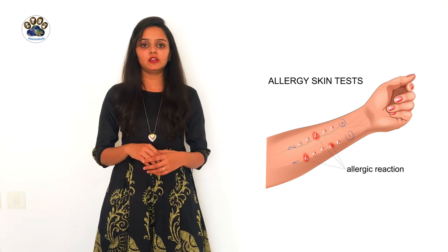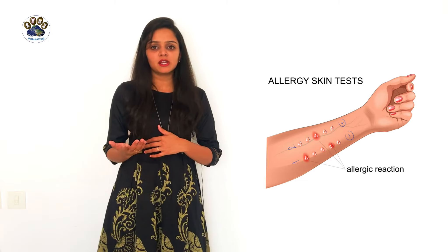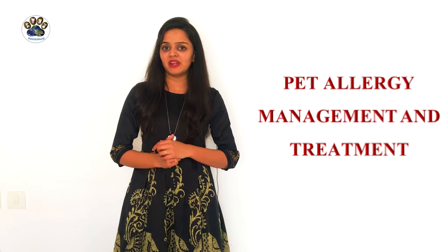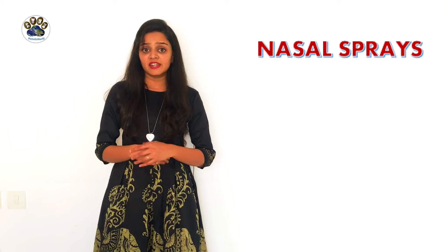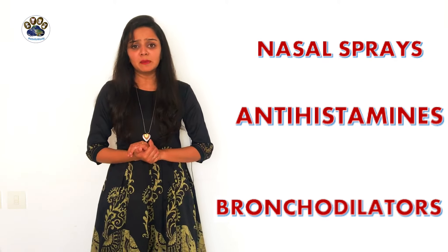The doctor will apply medicine on that skin and you will get relief within 30 minutes or it may take a few hours. Here are some pet allergy management and treatments. If you have a pet at home, avoid exposure to it and take steps to limit the exposure. Nasal sprays, antihistamines, and bronchodilators may relieve your symptoms temporarily, but you need to consult your doctor soon. You should avoid hugging and kissing your pets. If you do, then you need to wash your hands with water and soap.